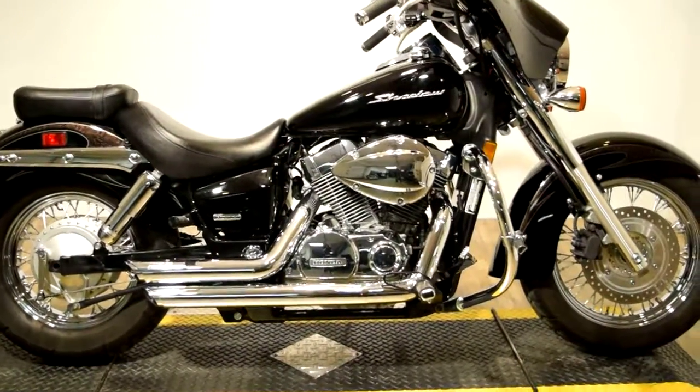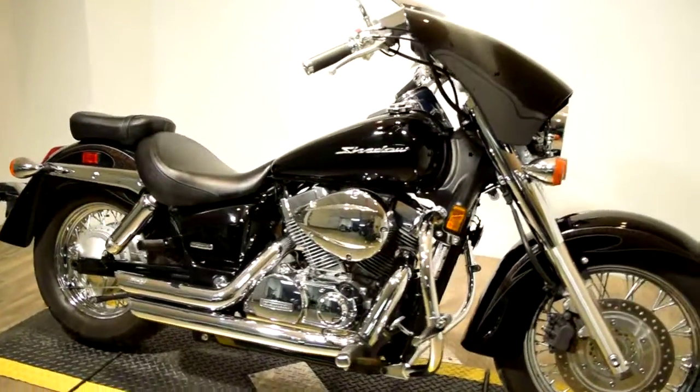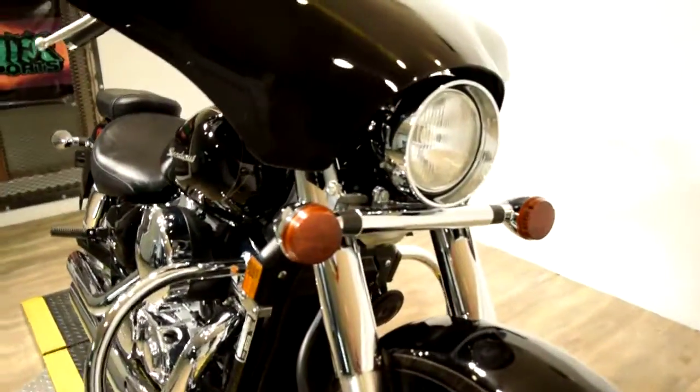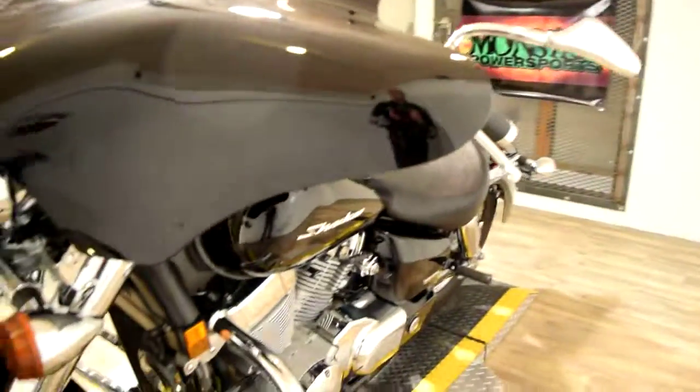You can check this bike out with all that it has to offer right on the website at www.monsterpowersport.com. There, you can browse through over 300 other pre-owned motorcycles, all fully serviced and safety inspected.